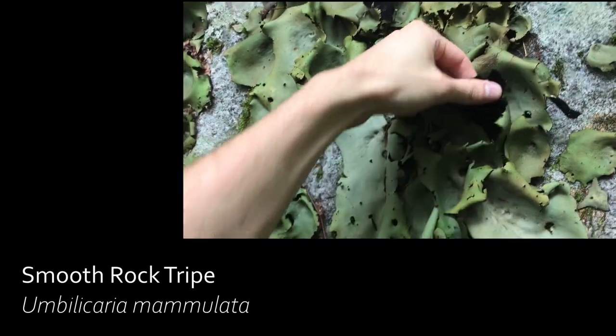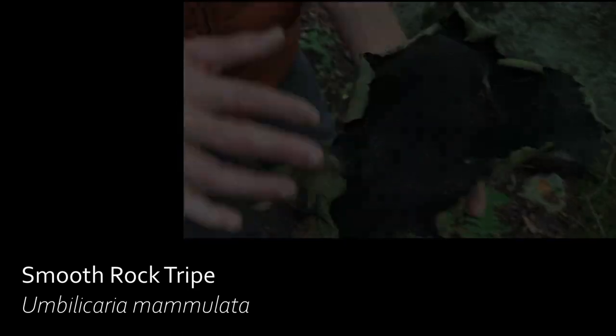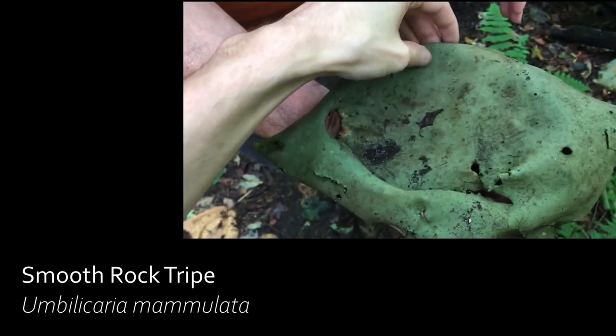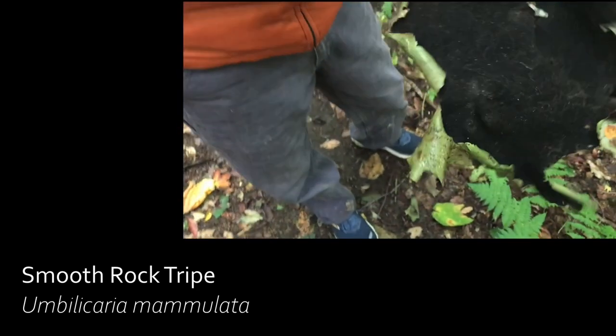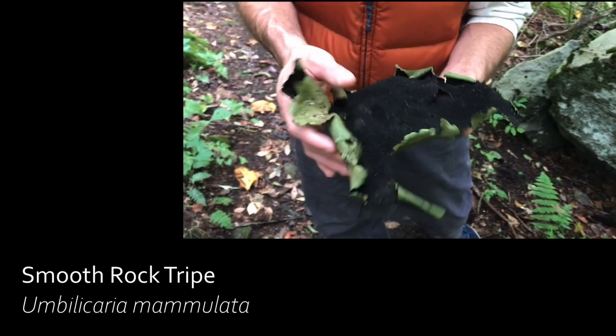Rock tripe is an edible lichen. Historically, George Washington used this lichen to feed his troops during Valley Forge. Make sure to follow USDA guidelines on collecting wild edibles and research what species you are gathering. Never gather lichens that are still attached to their substrate — only those that have fallen off a tree or rock.